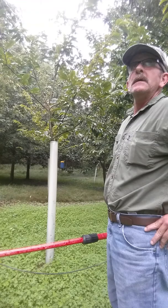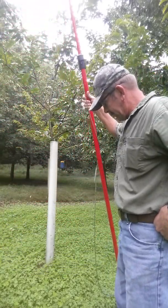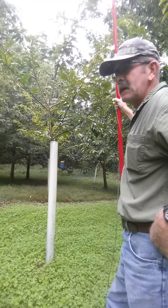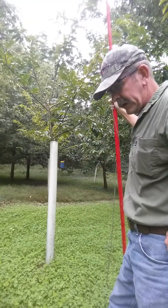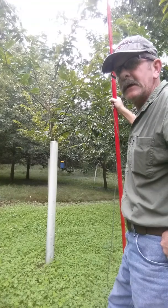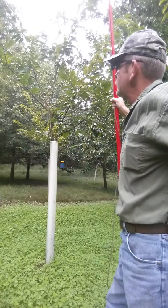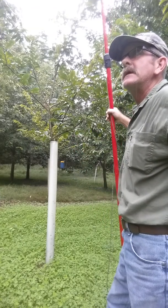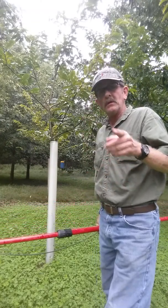Hey there. Well, here we are coming up on the end of a growing season. My two little chestnuts on the other side of the creek behind me — identified as American chestnuts — they started falling. My other chestnuts hadn't started falling yet, but it's just around the corner.